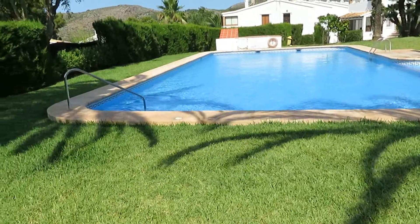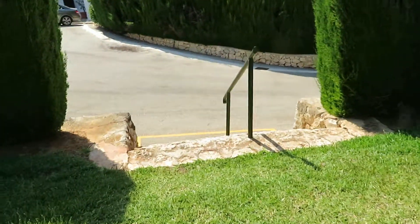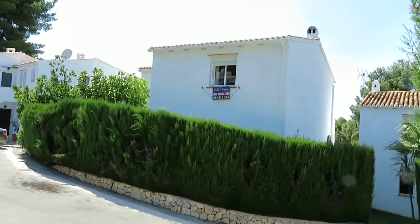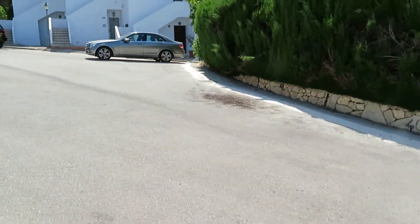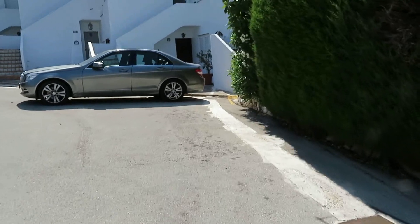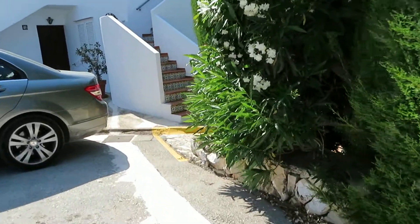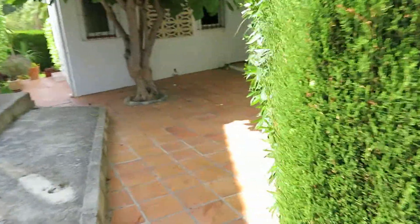Plenty of seating, sunbathing, lounging. And the house we're going to is just there. It's a two bedroom townhouse, basically a lock-up and leave. As you can see there's plenty of parking. It's a lovely urbanization. It's a drive to Denia and the beaches, but most people that come here are pretty much already on holiday.